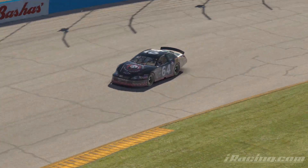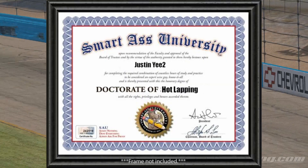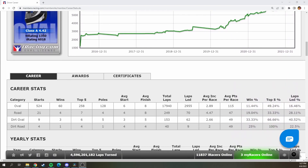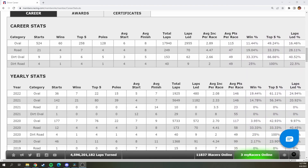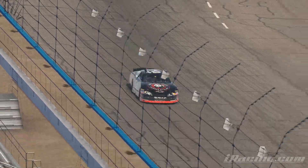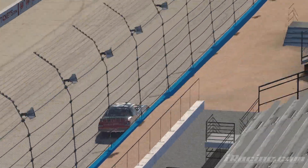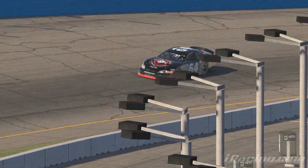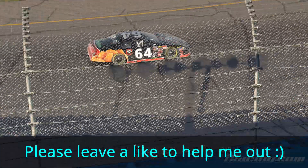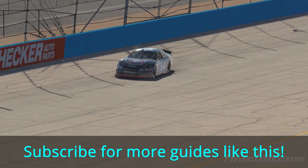Hey guys, Justin here. I am an iRacing certified hotlapper. How do I know? Well, I have a 25% pole percentage on ovals and over double the amount of poles as wins. Okay, that second part's a bit embarrassing, forget that. As a certified hotlapper, I would like to share some of my tips on how to improve your qualifying for fixed oval races. Please leave a like on this video if you found any of these tips helpful to help me out with the algorithm, and subscribe if you want to see more guides like this.